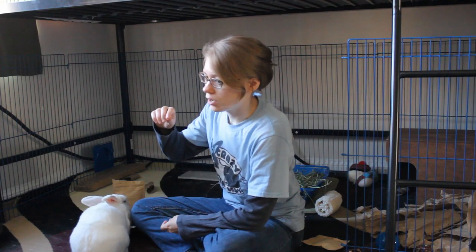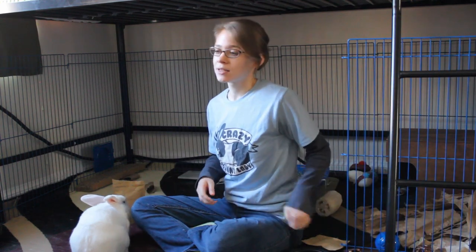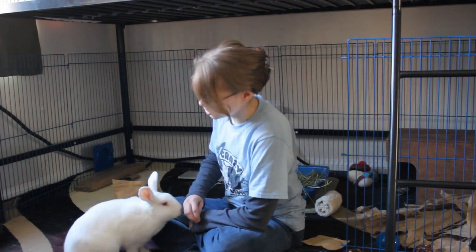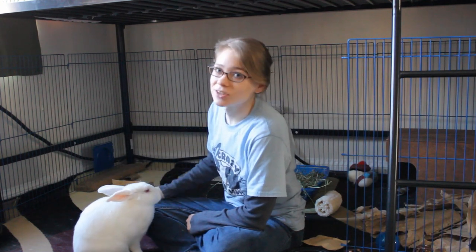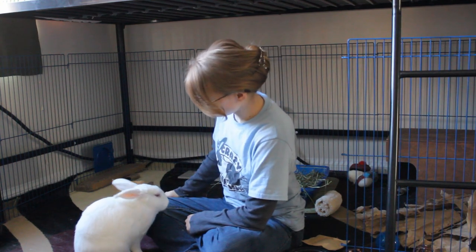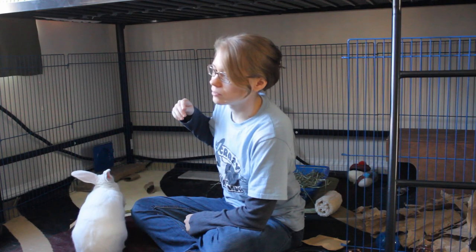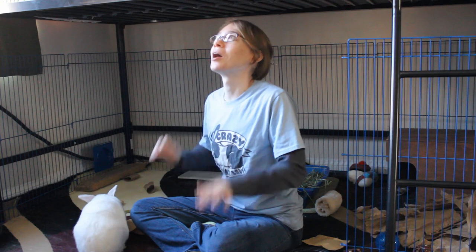The first thing you're going to want to do is make sure your rabbit understands to put their head up — in some cases to put their head up and go up on their hind legs. That is just a simple luring technique. I find a lot of times larger rabbits have a little bit more trouble understanding that, whereas smaller rabbits can usually get it right away because they're probably just used to looking up for everything.